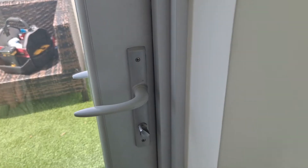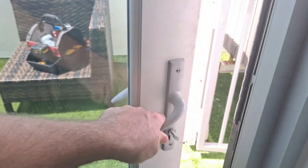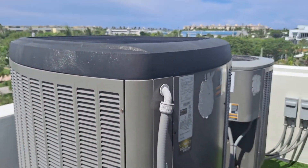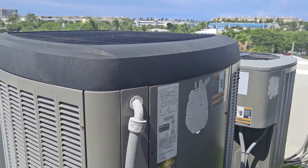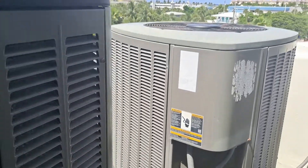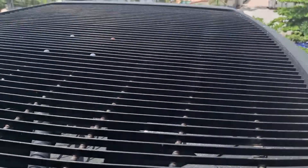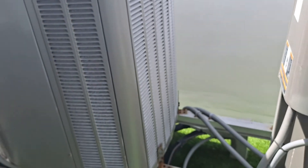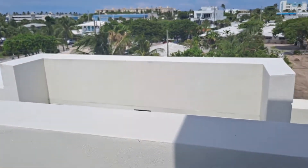No issues. The door leading out to the fourth floor exterior area is functional. There's one AC condensing unit here. The fan motors are running. There doesn't appear to be any issues with it outside of normal wear and tear.